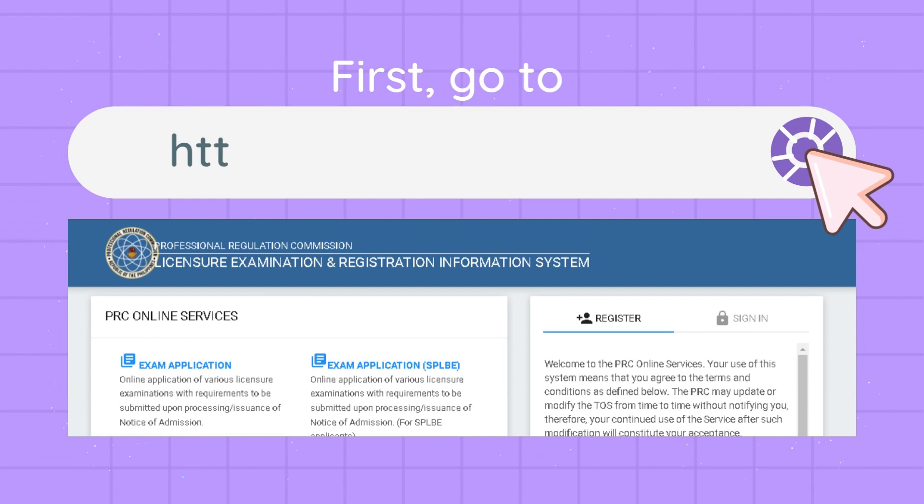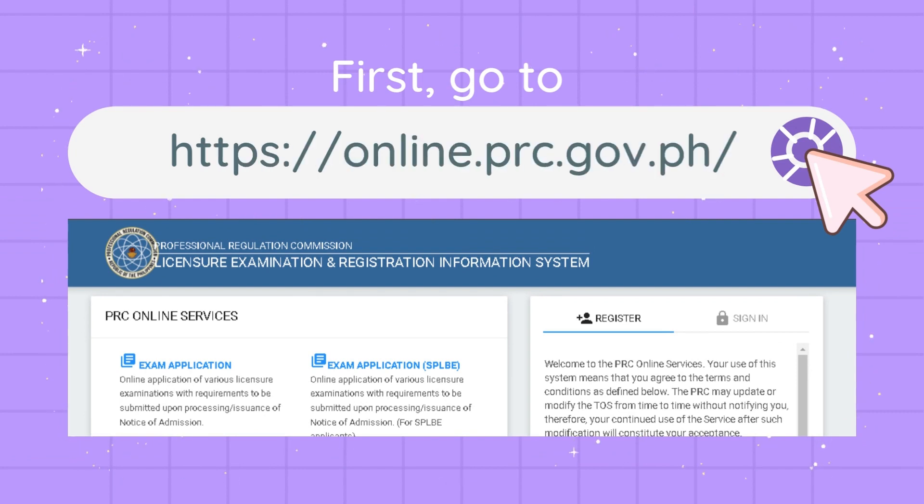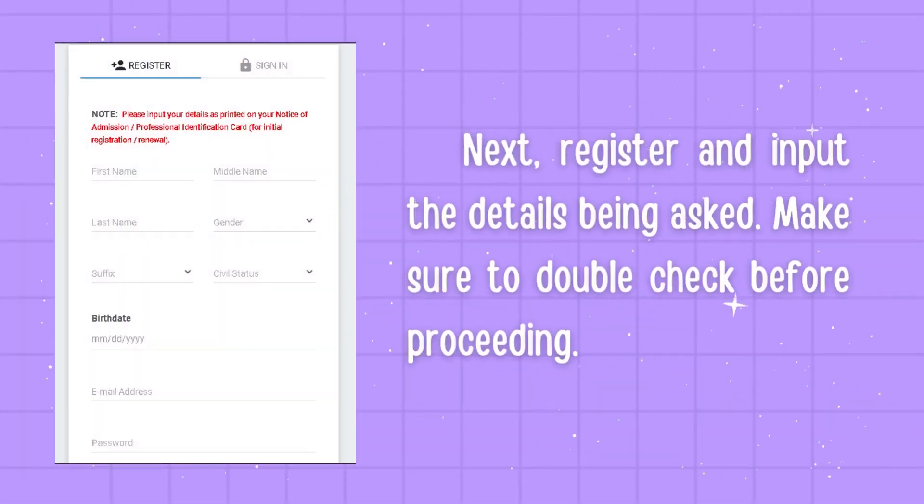First, open any browser and go to online.prc.gov.ph. Next, register and input the details being asked, such as name, gender, civil status, and so on. Make sure to double check before proceeding.